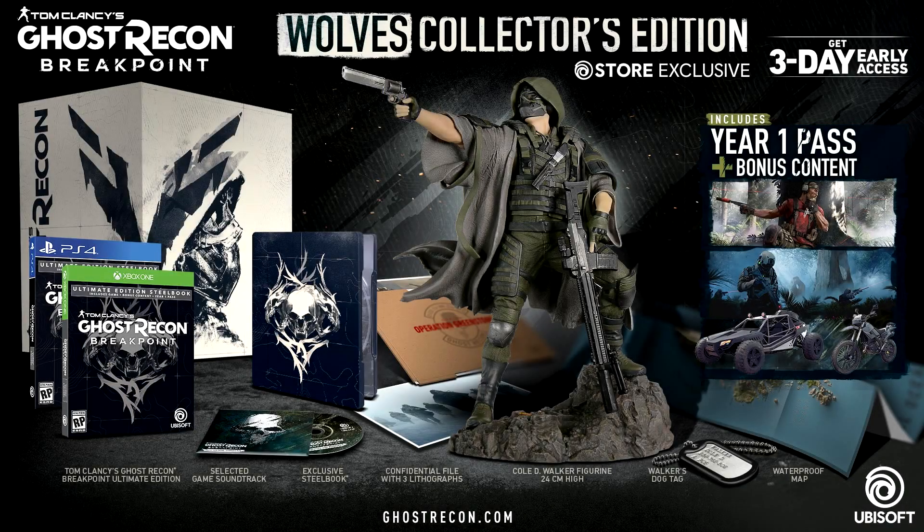Hey, what's happening everyone? Sir James coming at you with another video. If you've been away from the internet today, you might want to head on over to Ubisoft's YouTube channel to check out the new gameplay reveal for the upcoming Tom Clancy's Ghost Recon Breakpoint.